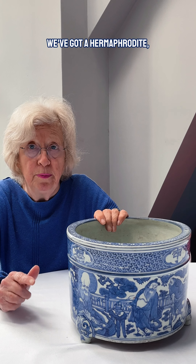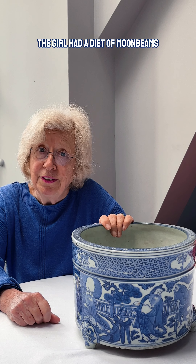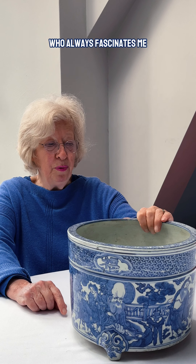We've got a girl immortal — we've only got one girl immortal — and we've got a hermaphrodite, and the others are men. The girl had a diet of moonbeams, which I think is quite nice really, and does wonders for your figure.